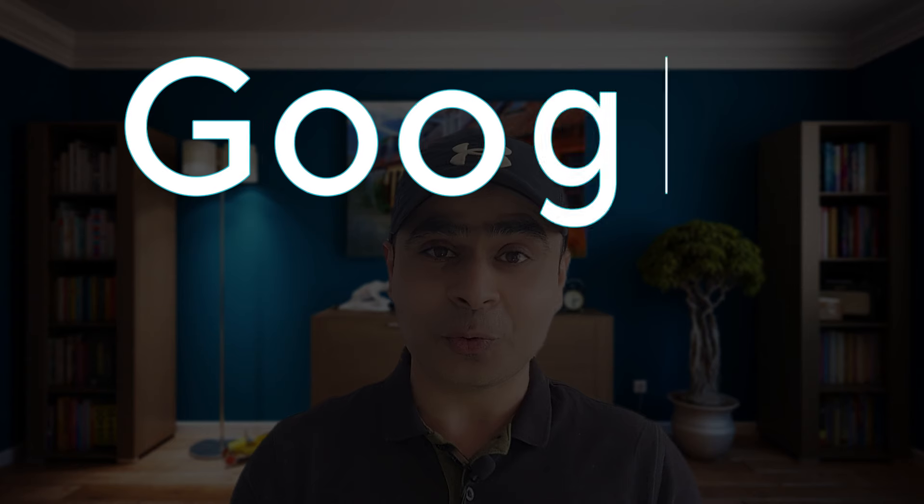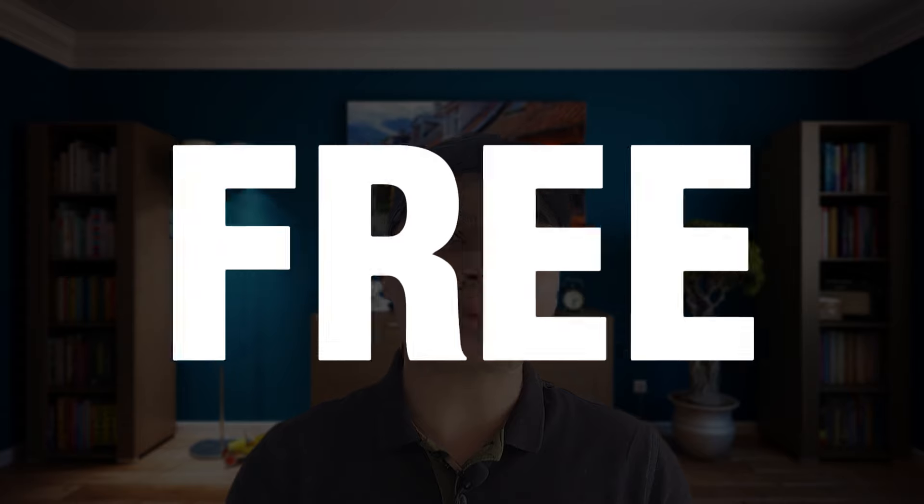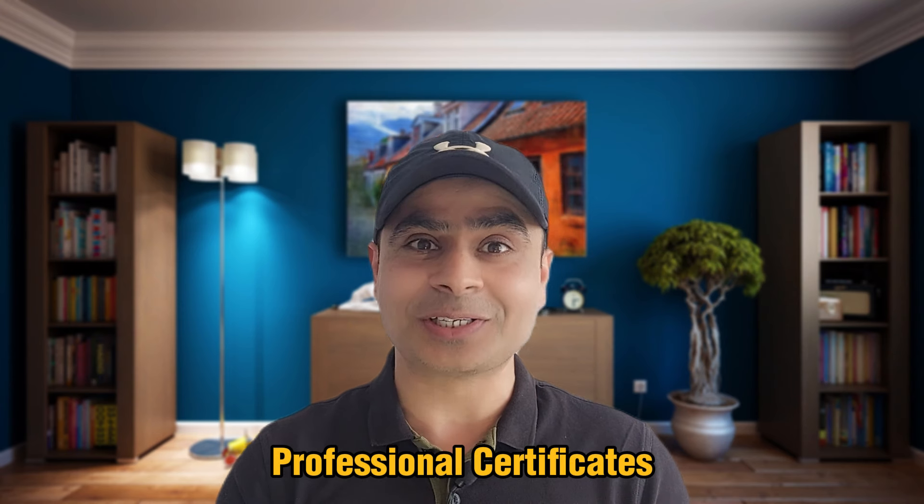Hey everyone, welcome back to the channel. In this video, I am going to tell you about some professional Google certifications that are available for a limited period of time, absolutely free. And you heard me right — these are professional certifications.